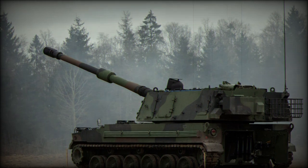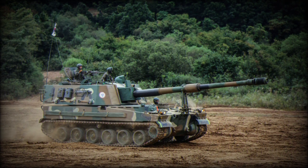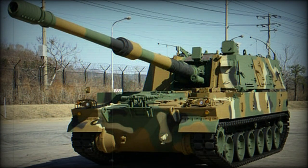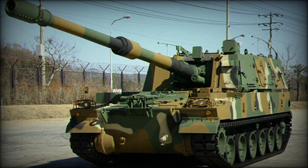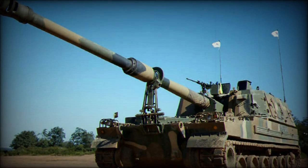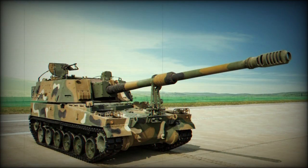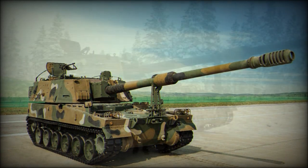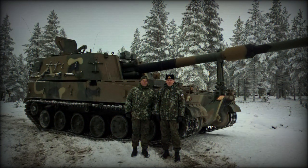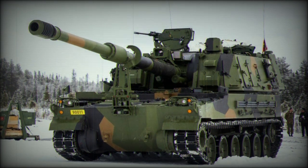The K-9 is powered by a German-based MTU brand MT 881KA-500 series eight-cylinder, water-cooled diesel engine delivering up to 1,000 horsepower at 2,750 RPM. This allows the Thunder a top speed of 67 km/h as well as an operational range of approximately 480 km. The engine is mounted to the right of the driver's seating in the forward hull and mated to an S&T Dynamics X1100-5A3 series transmission system.